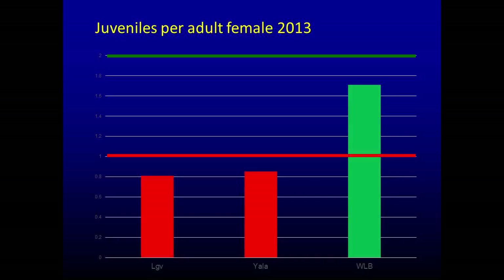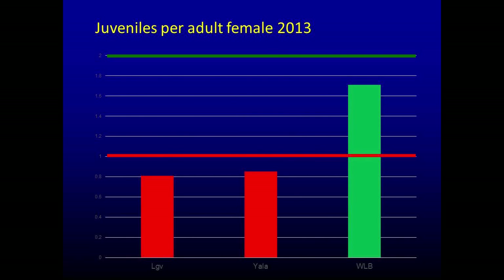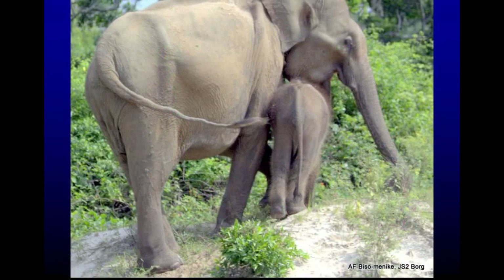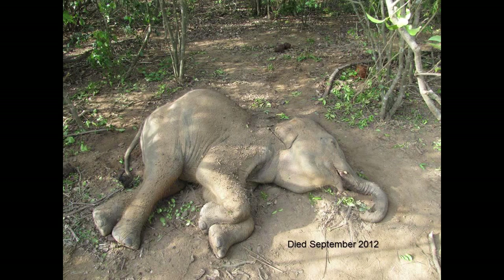If you look at the number of juveniles per adult female — a measure of reproductive activity and population health — in Lunugamwehera and Yala, the number of juveniles per adult female was less than one, meaning those are declining populations. Healthy populations should have a juvenile-to-adult-female ratio of about 1.8 to 2. The Walewe left bank, in contrast, was at about 1.7. Bisou Manique, the female we were tracking whose first baby died, had another baby in January 2011, and he also died in September 2012 — she lost two consecutive calves.